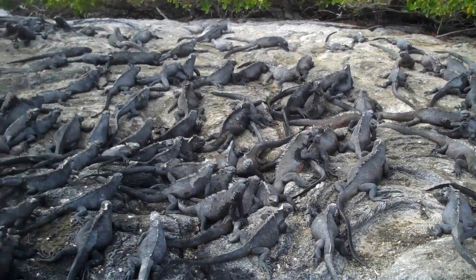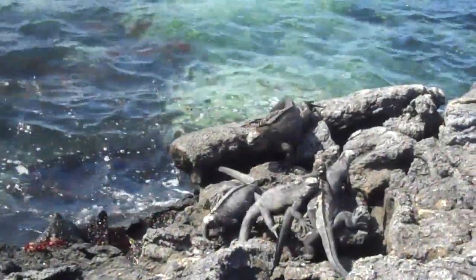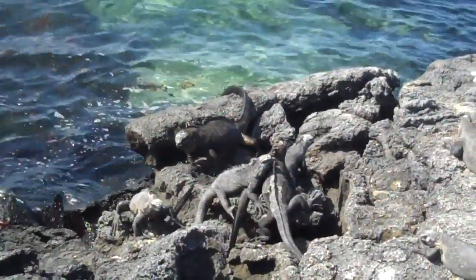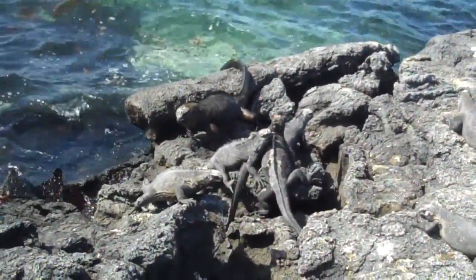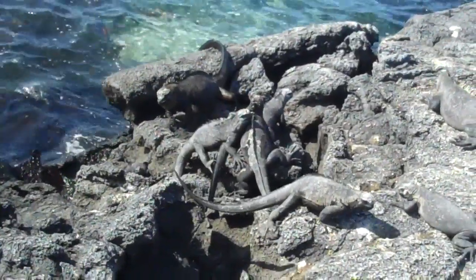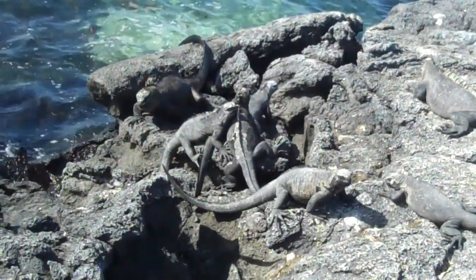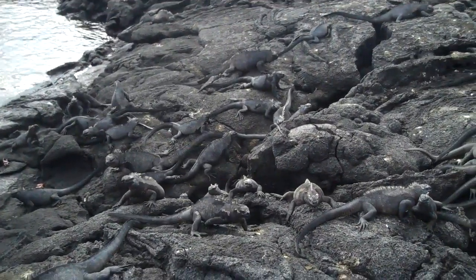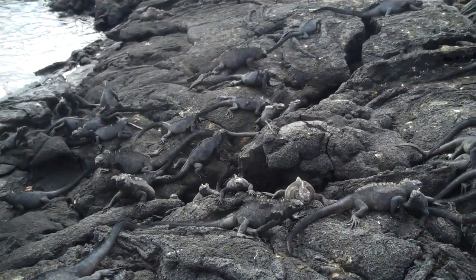Charles Darwin was notoriously revolted by the Iguana's appearance, writing in his Beagle diary: "The black lava rocks on the beach are frequented by large, disgusting, clumsy lizards. They're as black as the porous rocks over which they crawl, and seek their prey from the sea. I call them imps of darkness. They assuredly well become the land they inhabit."